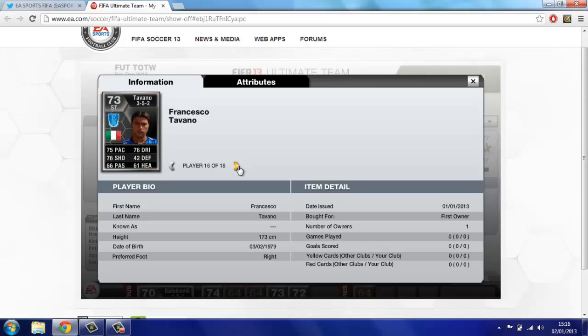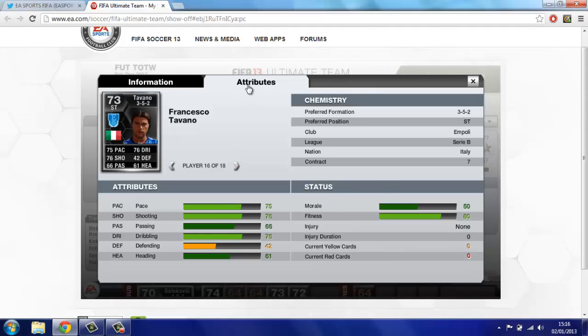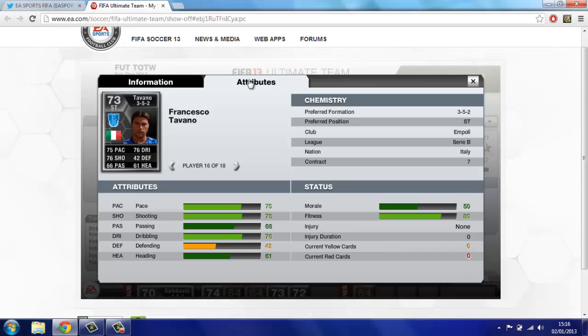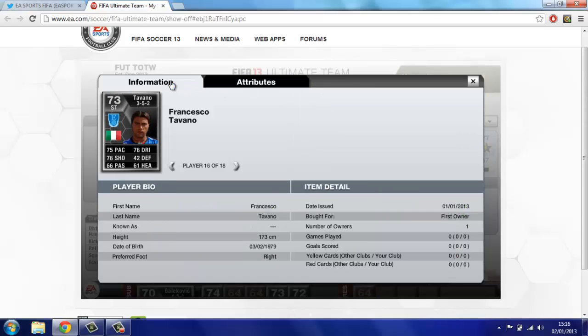Second to last player: Tavano. He actually looks like a really good player — 75 pace, 76 shooting, 76 dribbling. From what I've heard, this guy deserved his in-form ages ago. He plays in Serie B — I just looked — for M. Polly, and from what I've heard they should have got this ages ago, so I'm guessing he's been in pretty consistent form and getting a lot of goals.